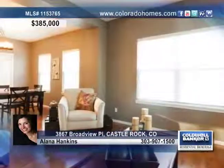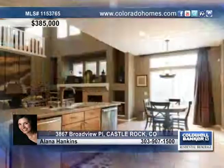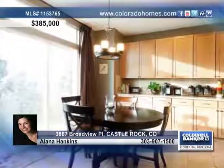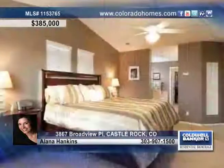This stunning home shows off soaring ceilings and gas fireplace in the great room, which opens up to the large Eden kitchen highlighted with 42-inch maple cabinets, a dual dishwasher and tons of cabinetry.